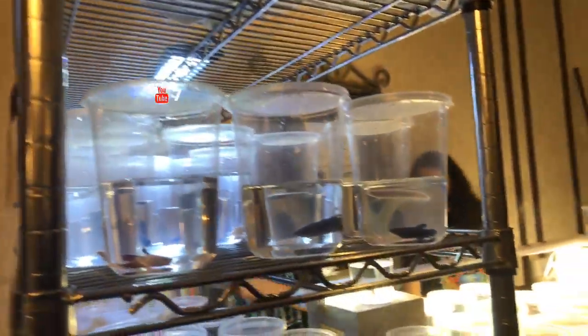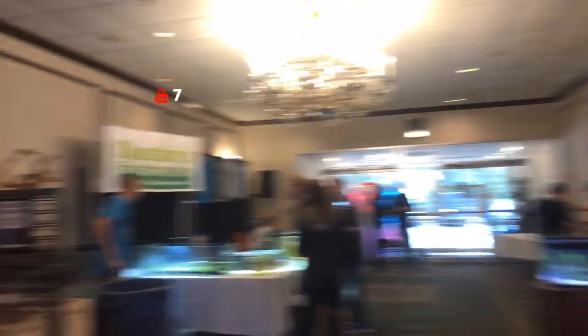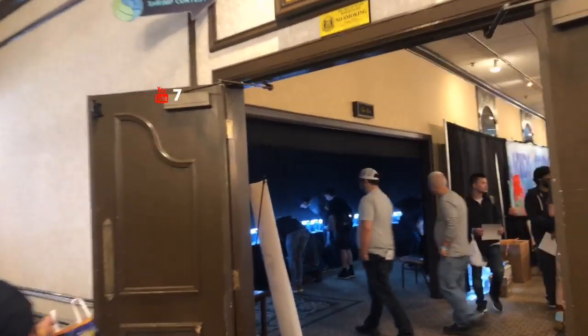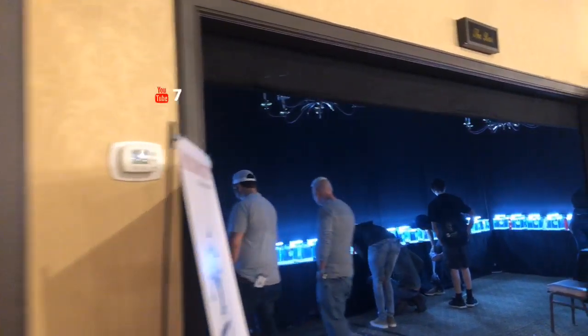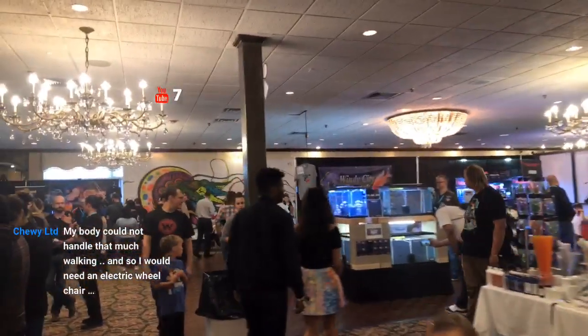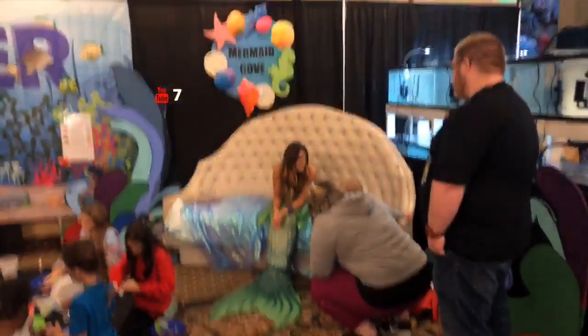If you look through here, got some on the table. Got some more artwork. Got Dustin. Got the shrimp competitions over here. Heading back this way — got the face painting, and we've got the mermaid as always.